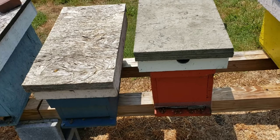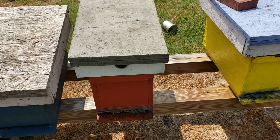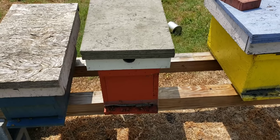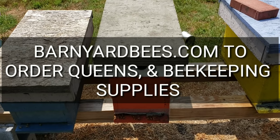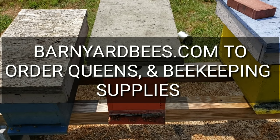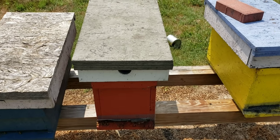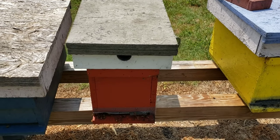Don't forget barnyardbees.com for beekeeping supplies and queens all the way up through the fall, and beekeeping supplies year round. Don't forget to click on the little bell, like, and subscribe — and thanks for watching Barnyard Bees.